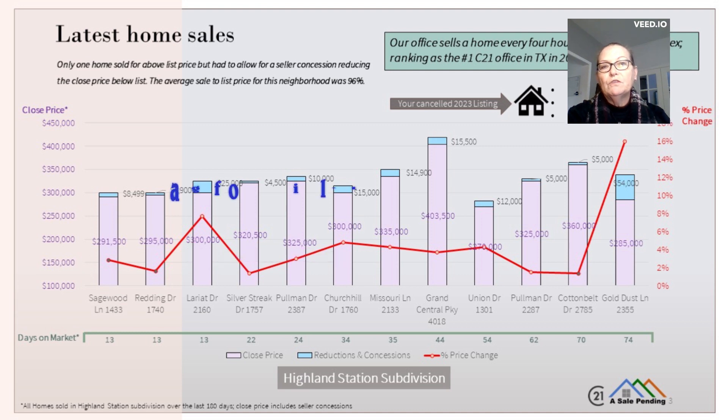The blue bars show the total amount of reductions and concessions the seller had to accept before closing. It's painful when a seller has to keep their house on the market for a long time and also take a significant reduction in price. The best approach is to price it right for the moment you list — you'll get more showings and more offers to choose from.